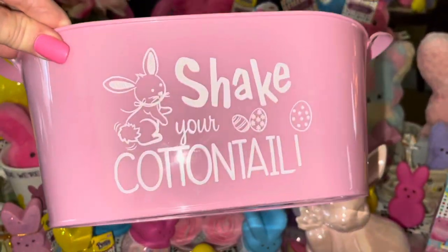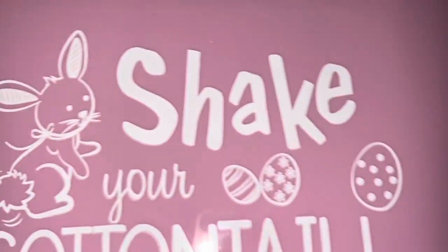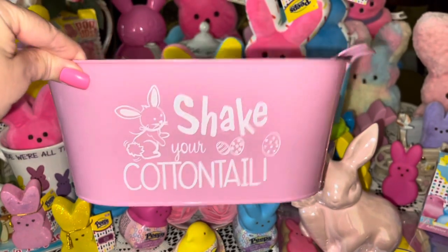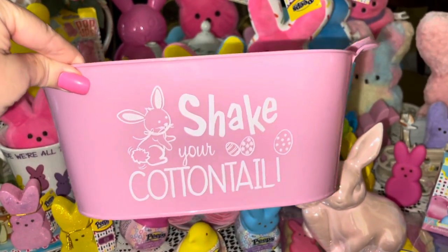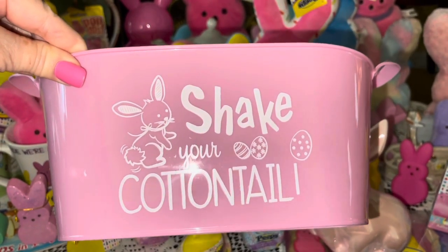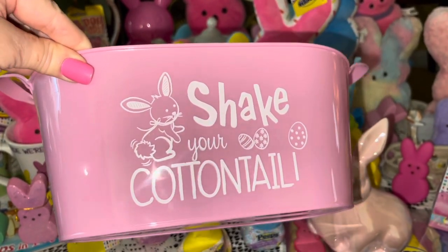From Dollar Tree I got this adorable little bubblegum pink container that says 'Shake Your Cottontail' — look at that little bunny, she's so precious! It's just a beautiful bubblegum pink color. I'm going to store some stuff in it, probably in the kitchen — I just thought it was so adorable.